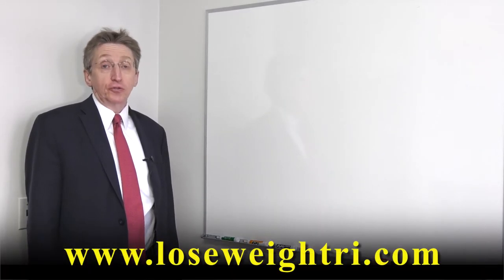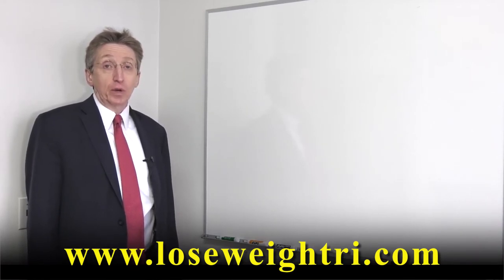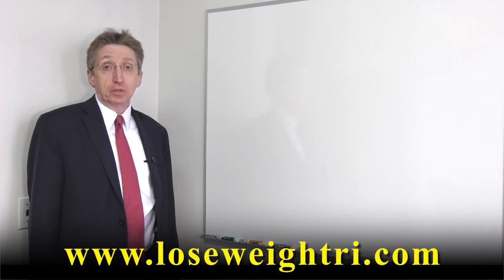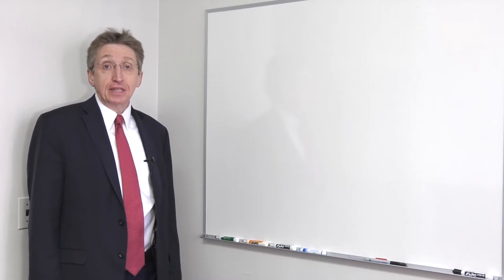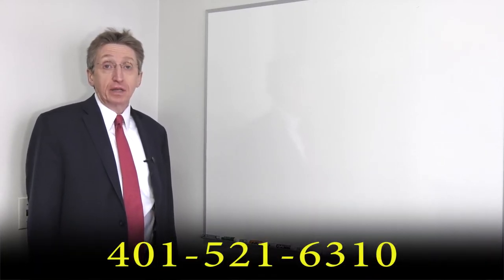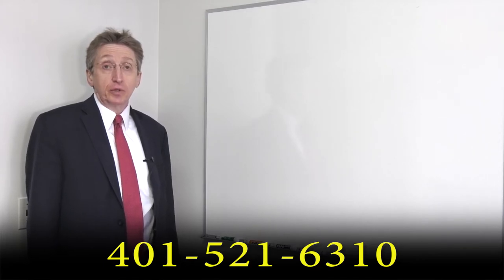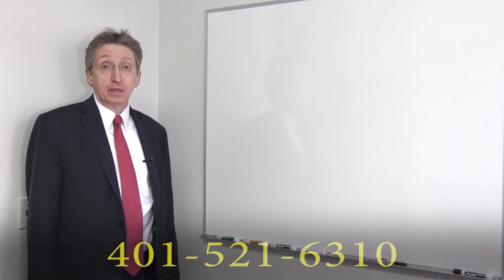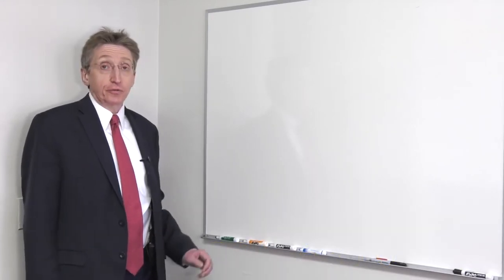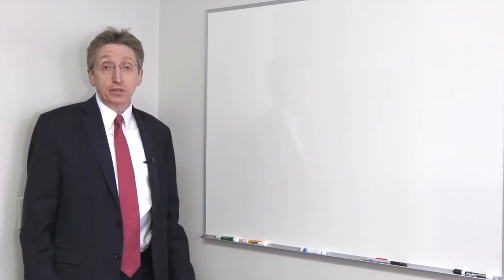All this information will also be on our website, loseweightri.com. If someone is interested in meeting with me or my two partners, Dr. Christian and Dr. Blumenthal, you can call the office at 401-521-6310. We've been doing surgery here for about 20 years, so we have a good team.